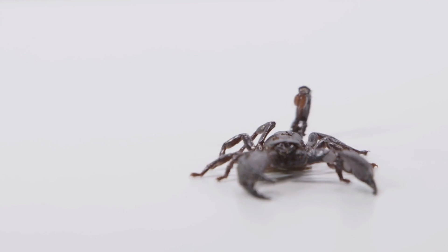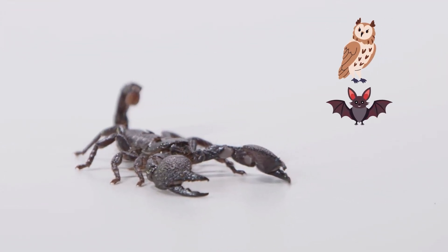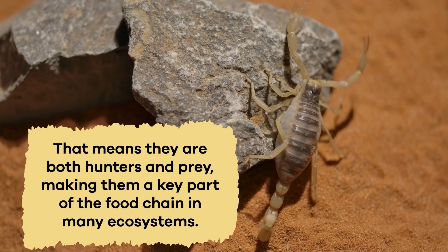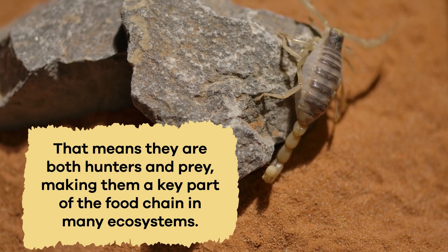They are also a food source for other animals, such as owls, bats, lizards, and snakes. That means they are both hunters and prey, making them a key part of the food chain in many ecosystems.